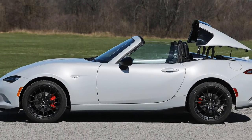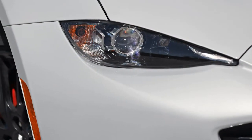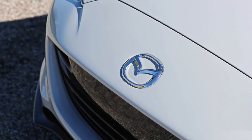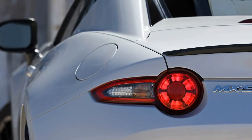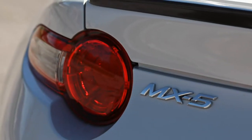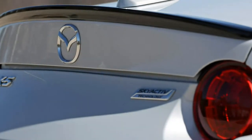Curious about how the Miata's center of gravity height migrates according to top material and position, we logged these measurements: ND Club soft top with roof up/down — 18.5/17.5 inches; ND Club RF with roof up/down — 19.5/18.0 inches. Bottom line: drop the top when you compete in gymkhanas.